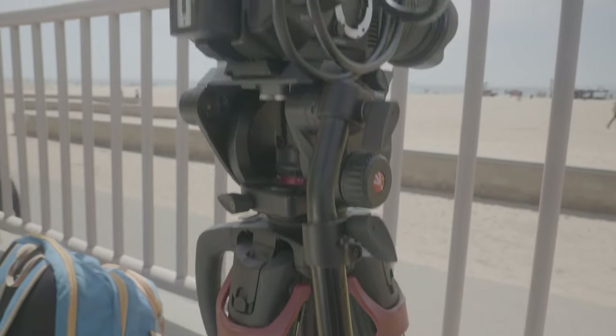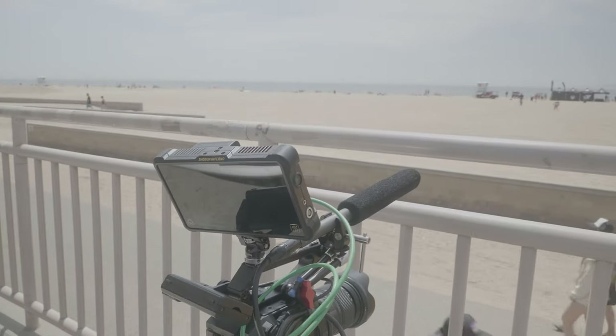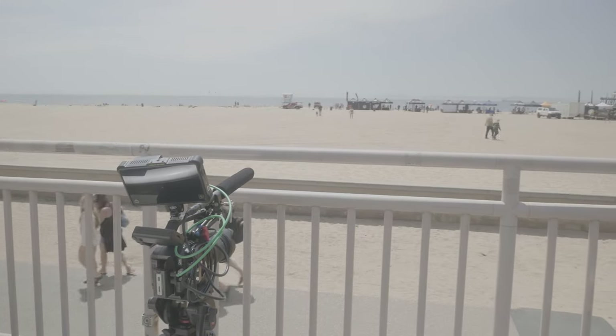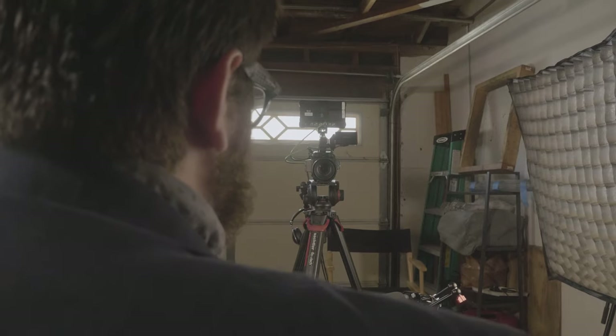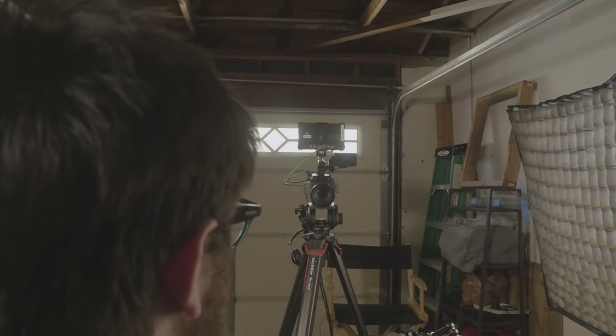Or you can be out on location and have a nice scenic background too. That will definitely change the tools that you use, but the principles are still the same. For a smaller crew, you have to be able to record sound into your camera in a reliable way and have control over the lens and focus.